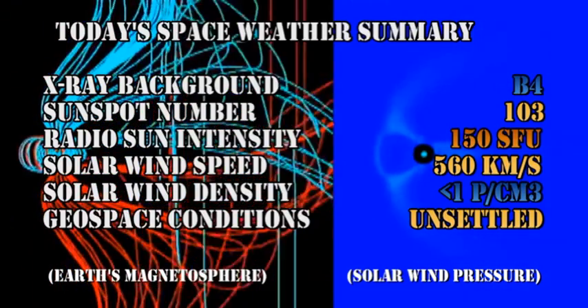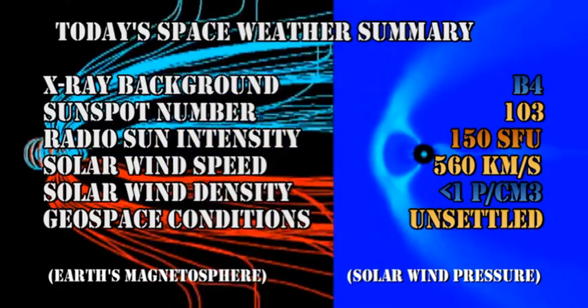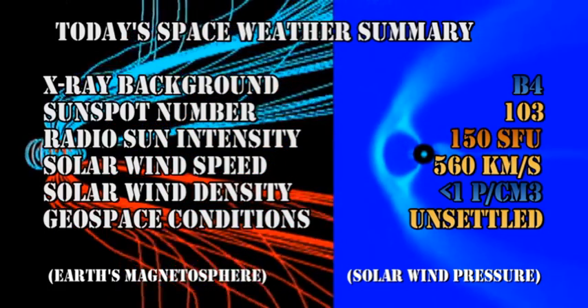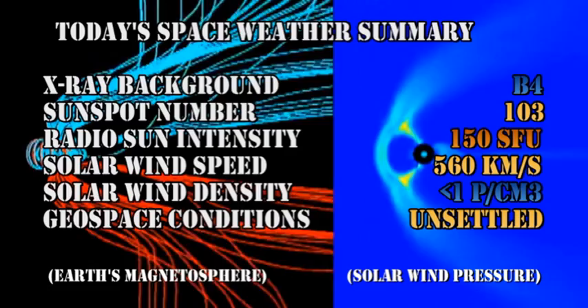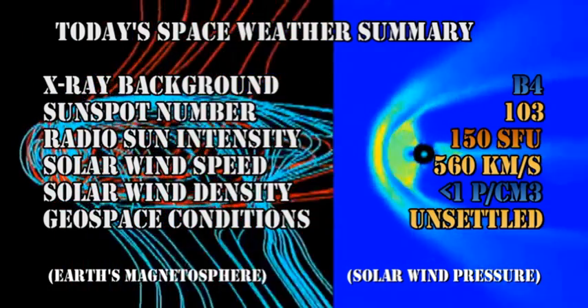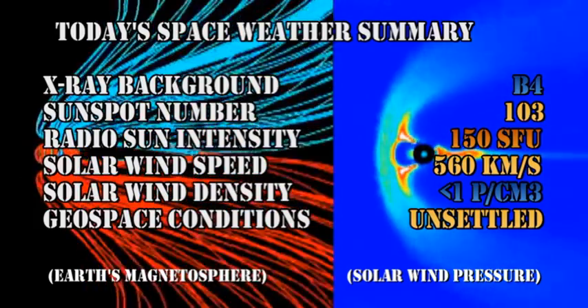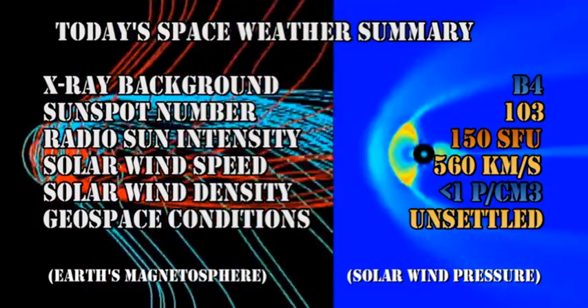So in summary, the X-ray background has dropped to the B4 level. The sunspot numbers remain just above 100. The radio sun intensity has dropped significantly to 150 solar flux units. The solar wind speed has dropped to 560 kilometers per second with a very low density of less than one proton per cubic centimeter, and geospace conditions remain unsettled at the moment.